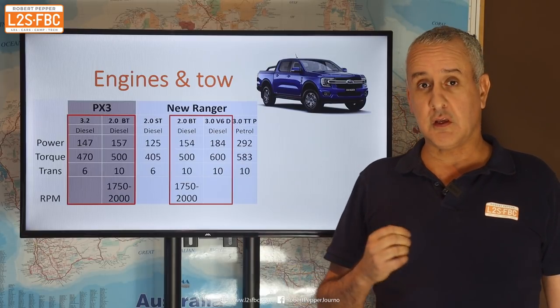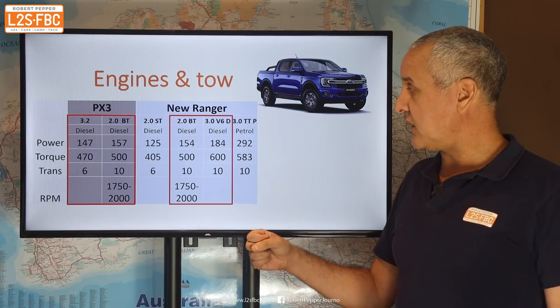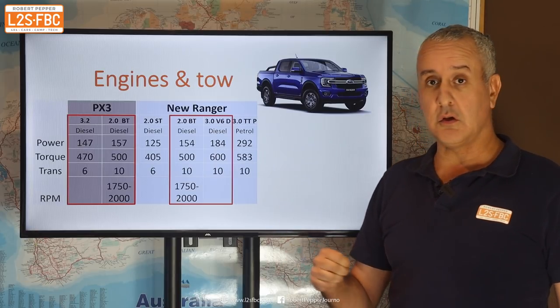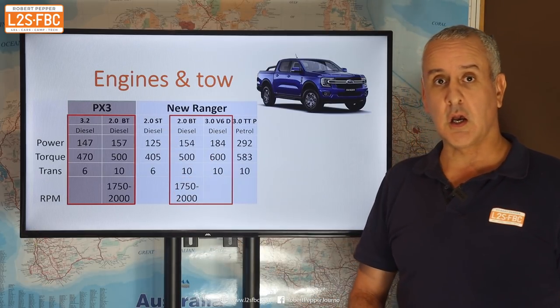Of perhaps more interest is the 3 litre turbo diesel V6, and that is 184 kilowatts — 27 extra kilowatts and an extra 100 newton metres. There's no manual in the new range; it's all automatics, all 10-speeders apart from the 2 litre.